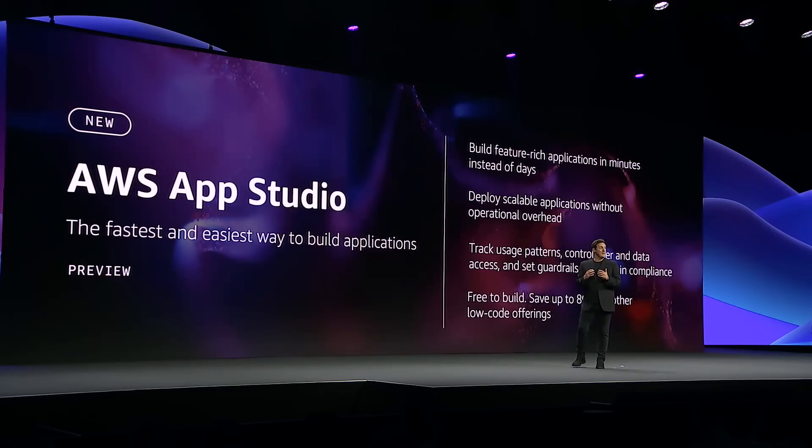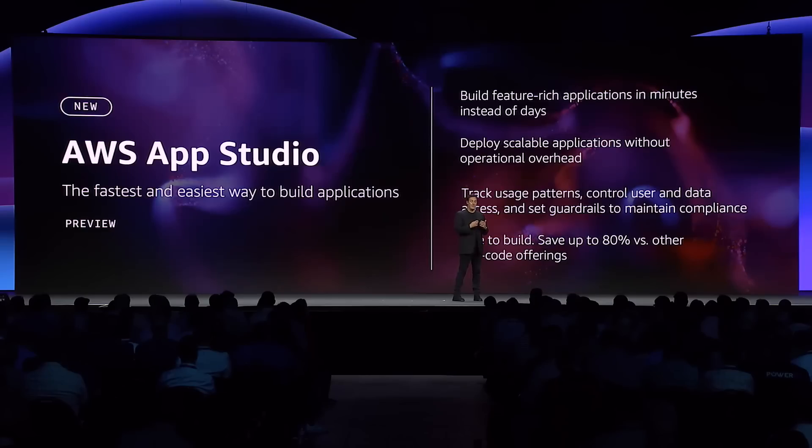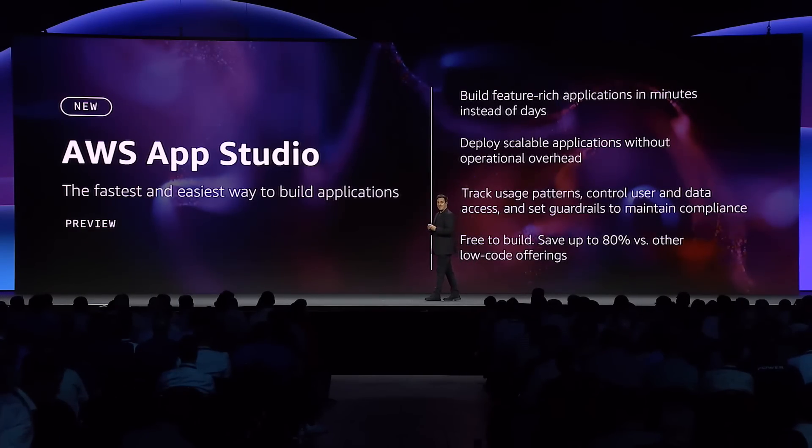You can build applications in minutes with a generative AI-powered low-code service. You can deploy highly scalable applications built according to AWS best practices that are fully managed by AWS. It also gives central IT visibility into which applications are created and provides the ability to set security guardrails to safely manage user and data access. It's free to build an application and you only pay for what you use, saving up to 80% compared to comparable offerings.